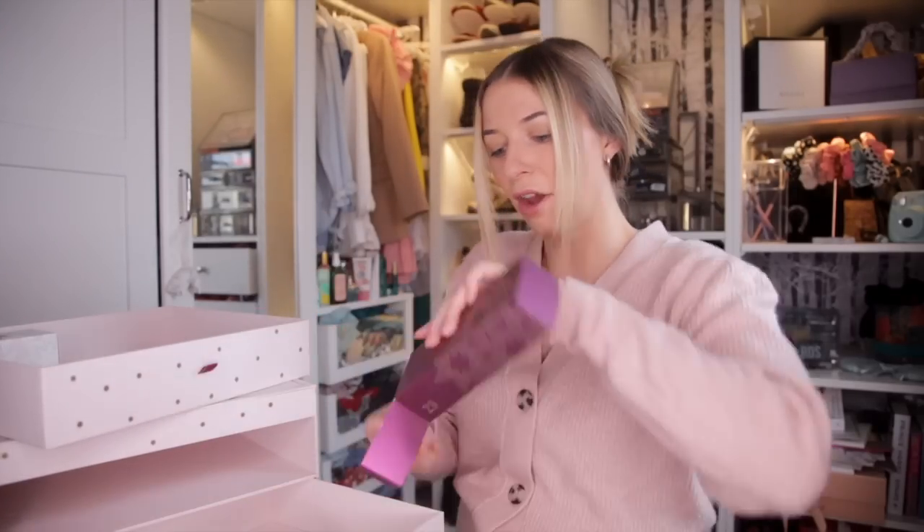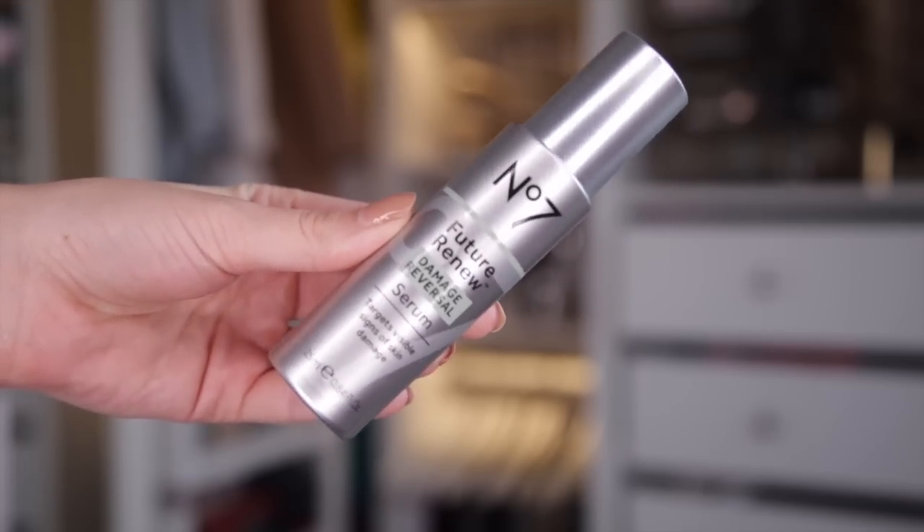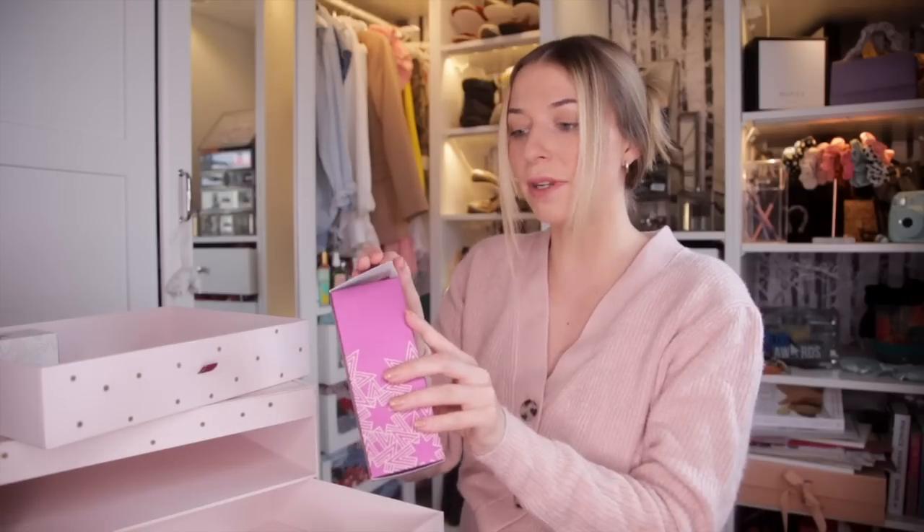Day number twenty-three. We have got the Future Renewal Damage Reversal Serum. This targets the visible signs of damage to your skin. It has their Pepticology technology inside, developed to reverse the visible signs of skin damage. Great to use in combination with the Day Cream and Night Cream.